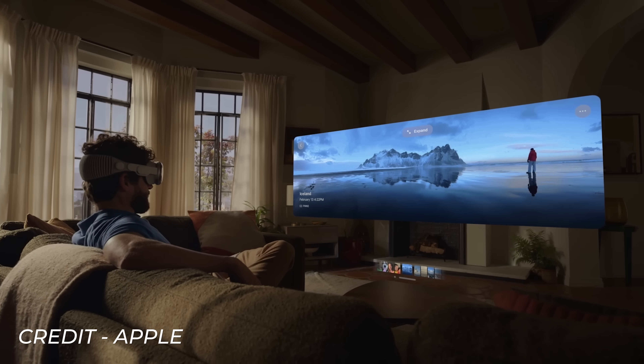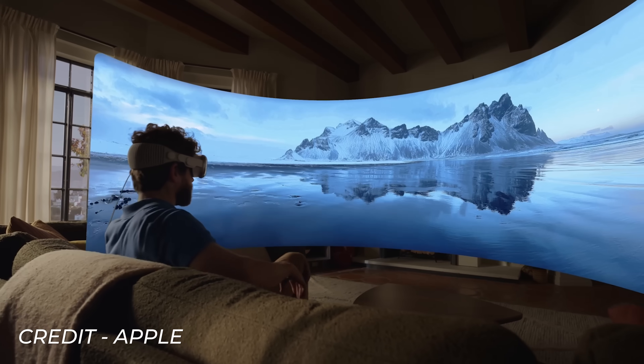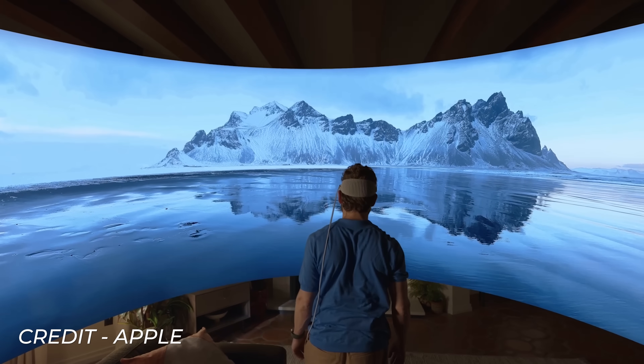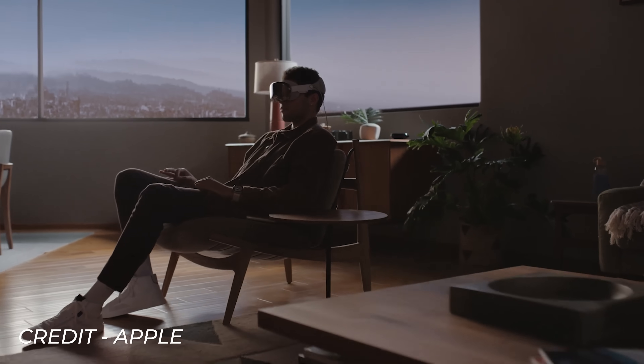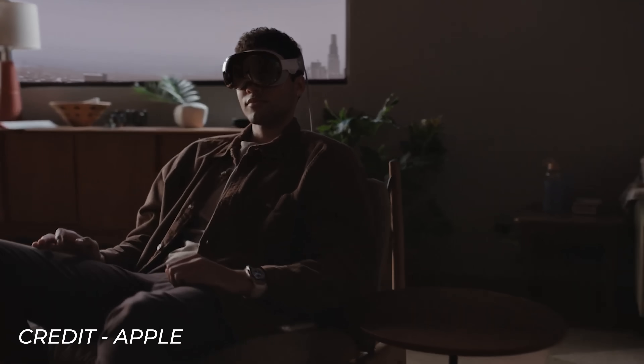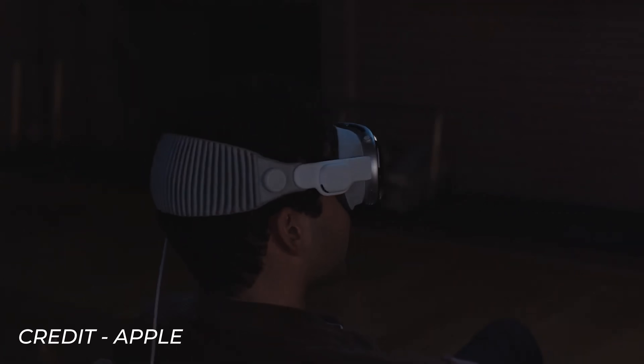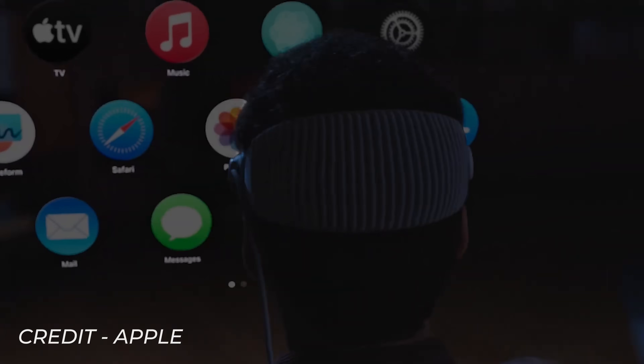This all sounds amazing, but this is where we come crashing back down to earth — Apple Vision Pro will be releasing first in the US early next year, starting at an eye-watering $3,499. That's an insane amount of money. The one cool thing is that you probably won't need to buy one to try it, as Apple state they'll have demo units available in their stores after release, though expect a big waiting list as I can imagine everyone is going to want to try it.